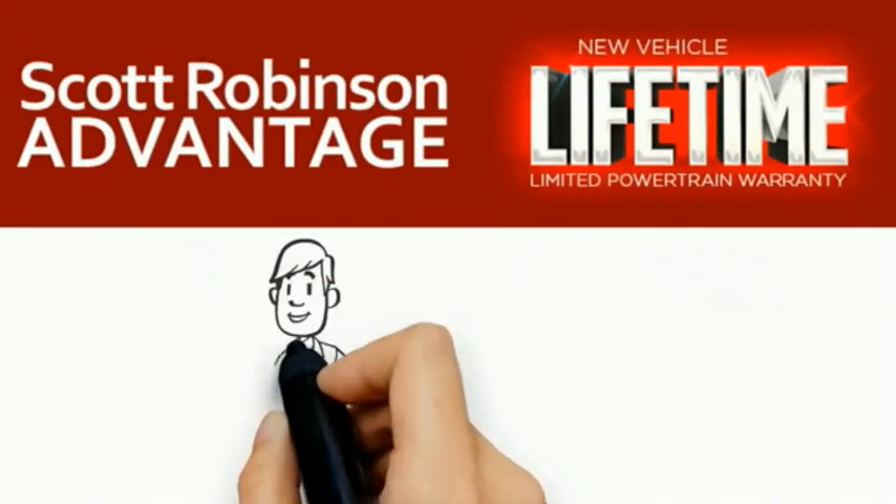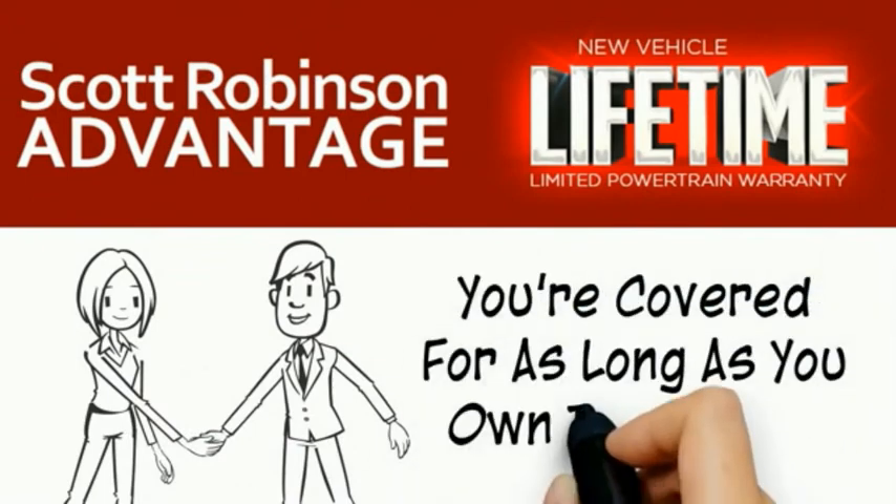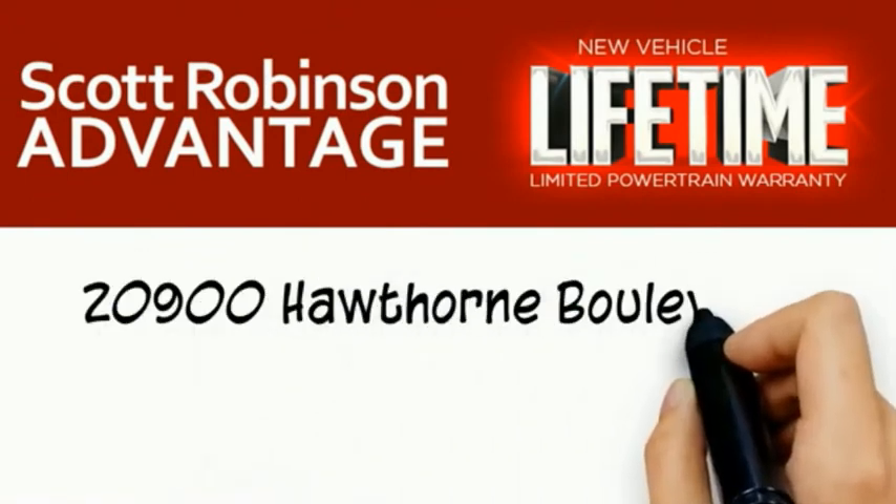You see, we want a customer for life, so this is included at no extra charge. You're covered for as long as you own the vehicle. Thank you for choosing Scott Robinson.